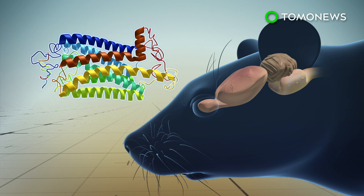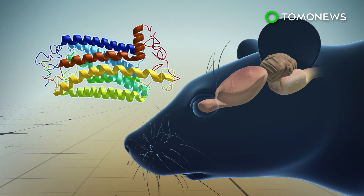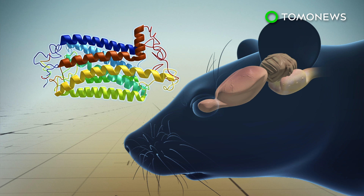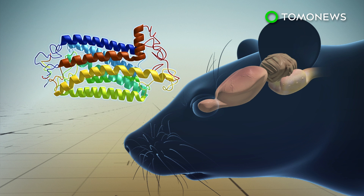The team then studied the itch-induced scratching behavior by observing the activity of a set of neurons that produce a neurotransmitter called tachykinin-1, or TAC1, which produces glutamate and neuropeptides.